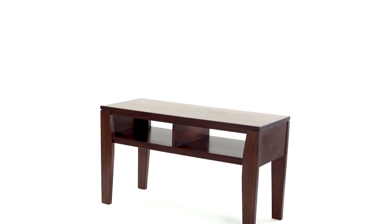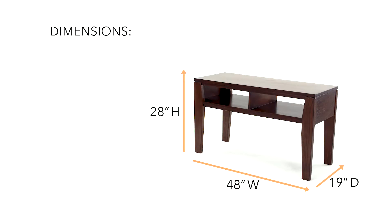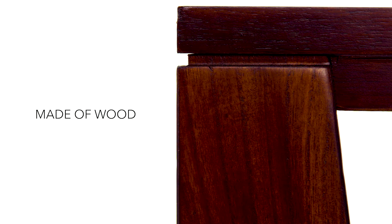Sometimes, you just need a TV stand that holds a TV. Nothing complicated and no frills attached. That's exactly what you get with this modern TV stand.